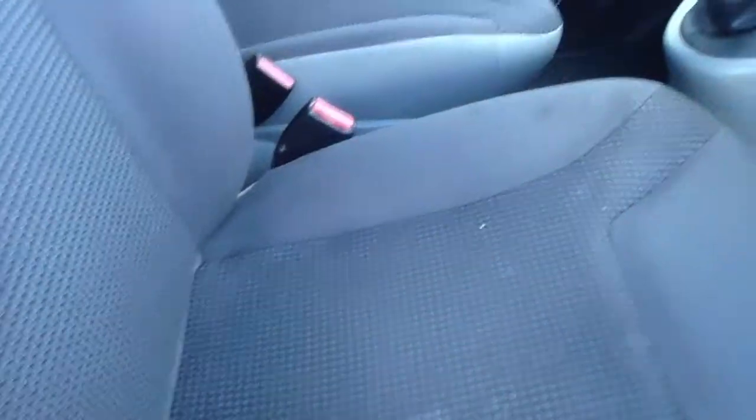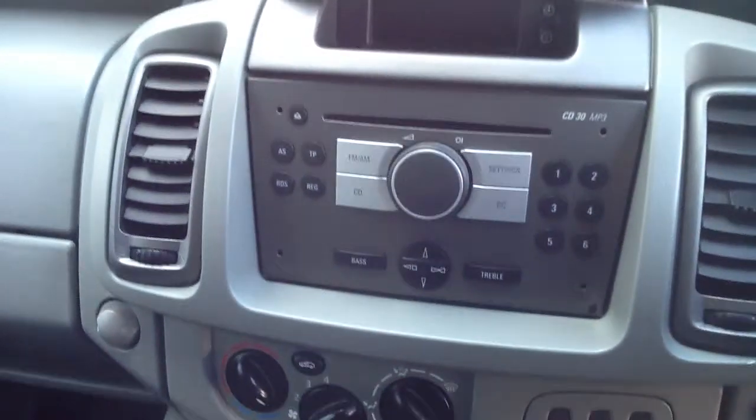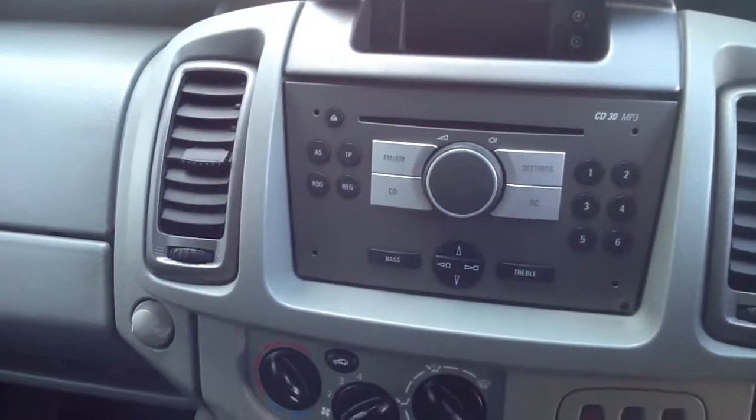As we move to the front of the van, you can see it has a fully upholstered interior. It also benefits from climate control and a CD player.